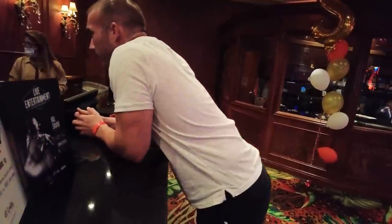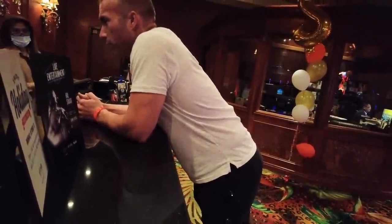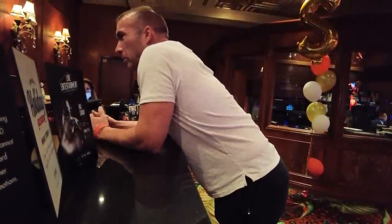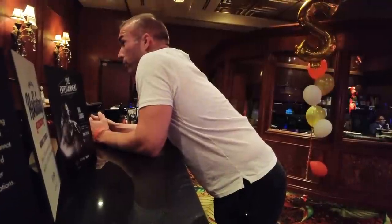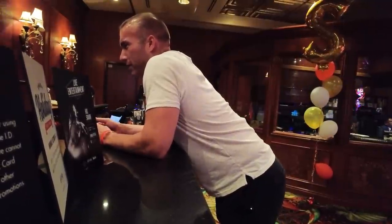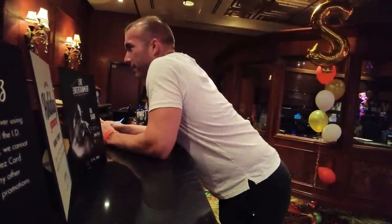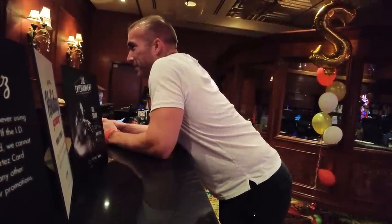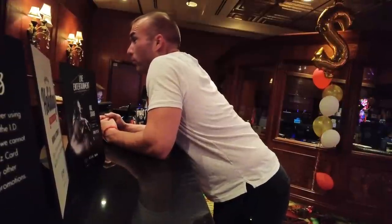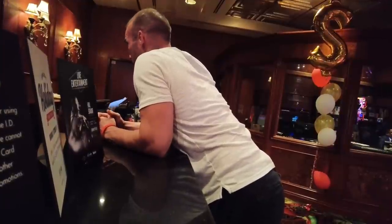I asked a staff member about a deal where if you bring your boarding pass after you land you get a free drink. She confirmed: you need your boarding pass, your ID, and a player's card. It's a free drink, $25 match play, and a chance to win anywhere from $10 up to $1,000 in free play. I don't have a boarding pass but anybody else flying in — I'll be sure to let them know because it sounds like a pretty awesome deal.